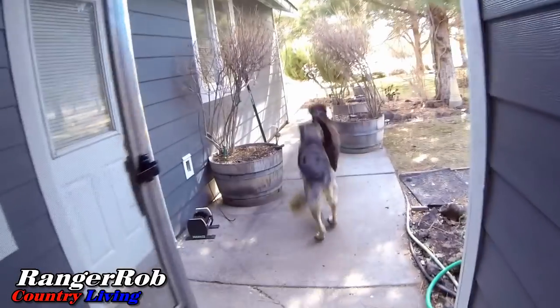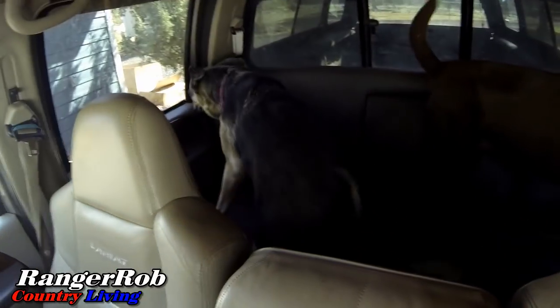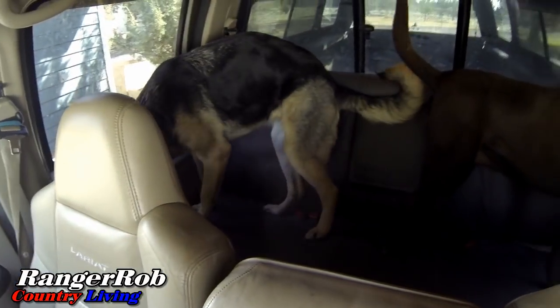Good morning everyone, this is Ranger Rob from Ranger Rob Country Living, and my two dorks, Belle and Cinder, are with me today. We're on a mission — we're going to solve the problem this week of how to not have to go to the garbage dump.